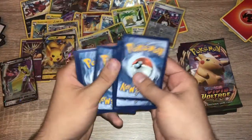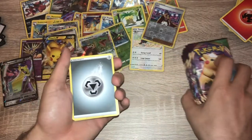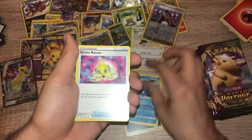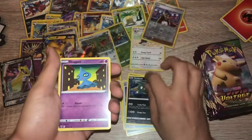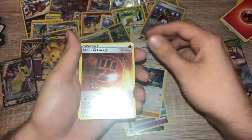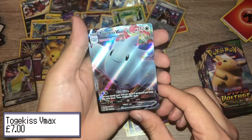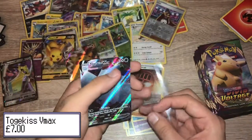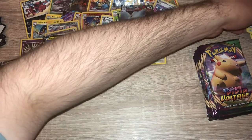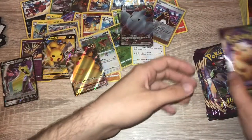Pack twenty-six: one, two, three, four. Energy, Shuckle, Cramorant, Tronow, Trubbish, Shuppet, Togedemaru, Riolu, Eevee, Stone Energy, reverse holo, and a Togekiss V Max! No secret rare yet — but I'm a big fan of that card. That's the other rainbow rare I'd like; if I don't get the Pikachu I will take the Togekiss.